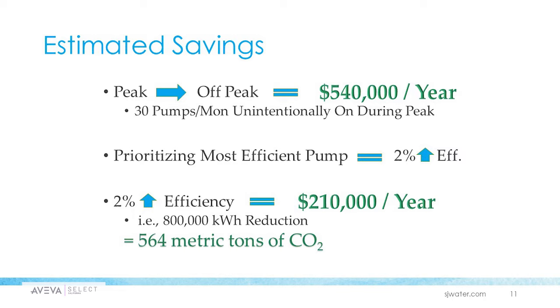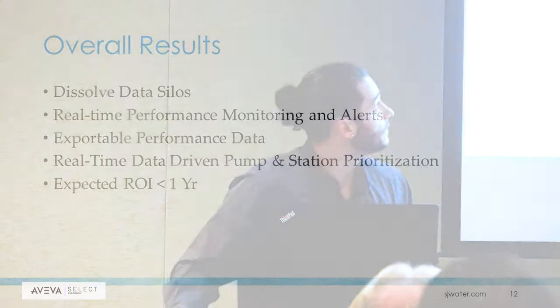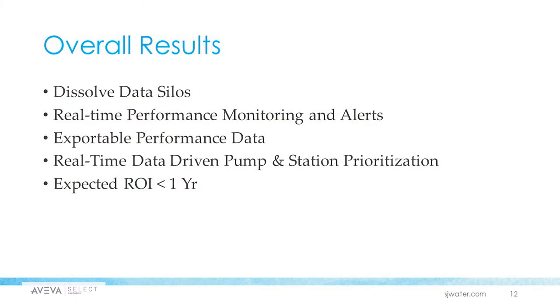Earlier I mentioned the carbon footprint goal, which was really important to them. They saved 564 metric tons of carbon dioxide per year by implementing PI. To wrap this up: PI allowed them to dissolve their data silos by providing a single source of truth — aggregating data from PG&E, the weather service, and SCADA into a single view. They were able to monitor performance in real time and generate appropriate alerts through the PI notification service with automatic email alerts.